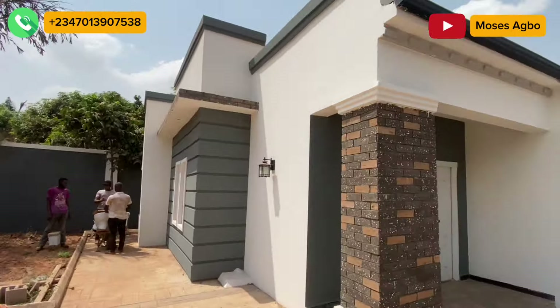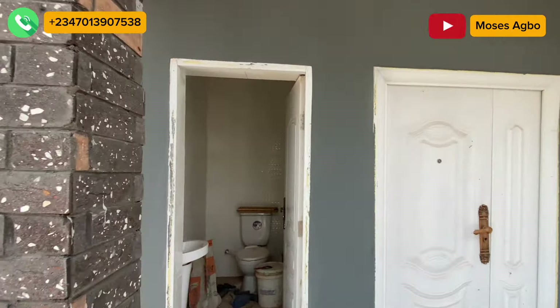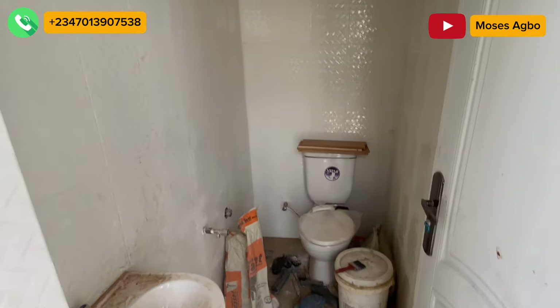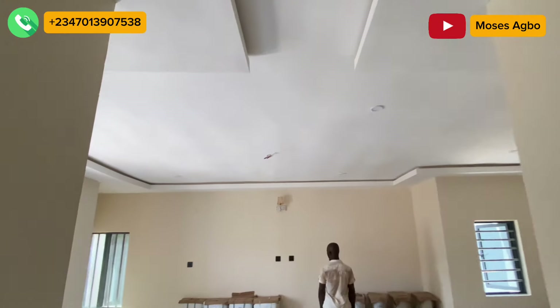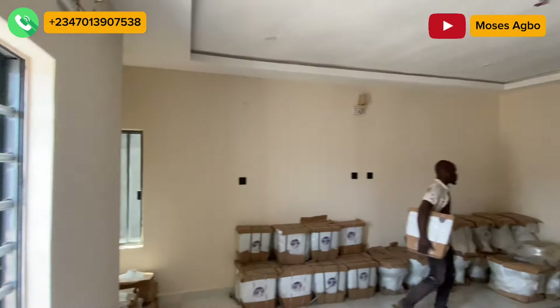This house is going for just 55 million naira at the moment, and you can get a slight discount if you are buying today. Let's take you inside this house to show you what we have got for you. This is the visitor's toilet, and this is the sitting room — you can see how massive and spacious it is.